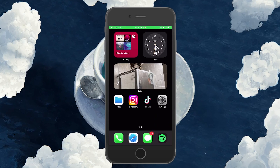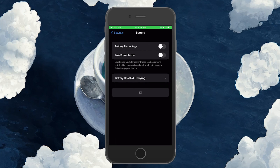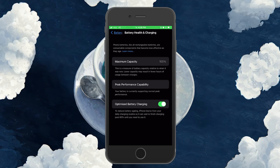Additionally, make sure that your battery is in good shape and that you have toggled on the Optimize Battery Charging option. You can find this option in your iPhone settings under Battery, Battery Health and Charging.